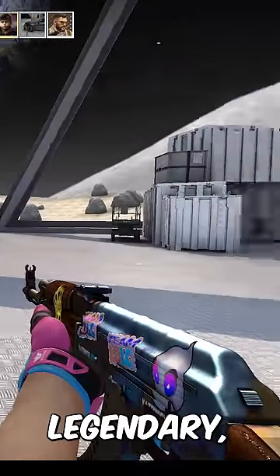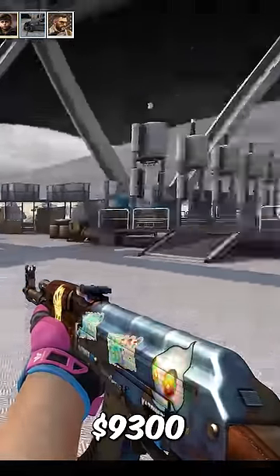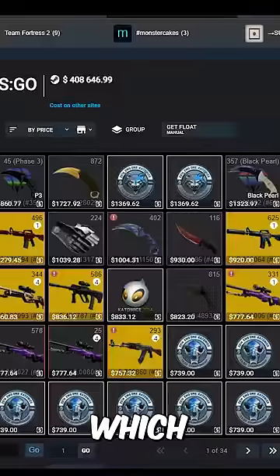His AK is legendary though. It's a pattern 955 Case Hardened, which costs $9,300 by itself, along with about $70,000 worth of stickers on it, which is why.